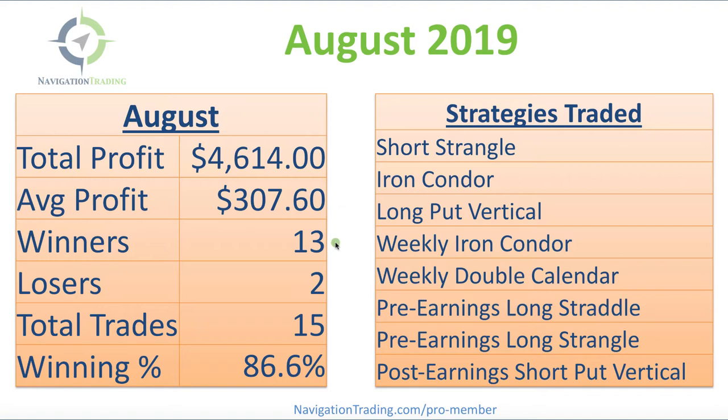We had 13 winners for the month, two losers, total trades 15, giving us a winning percentage of 86.6%. We traded eight different strategies.